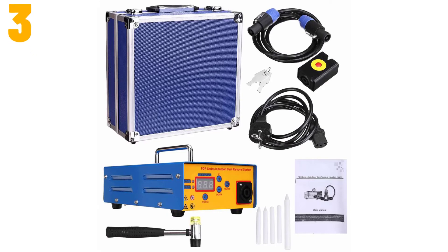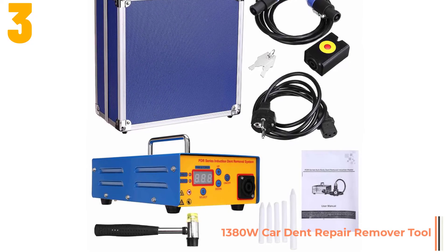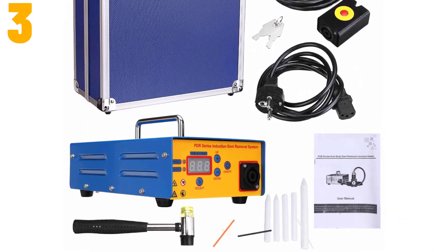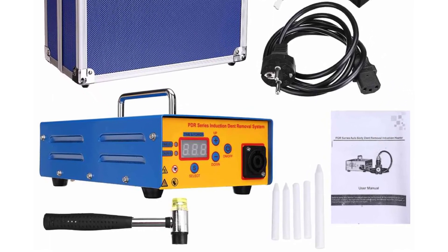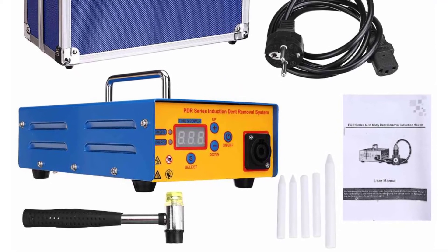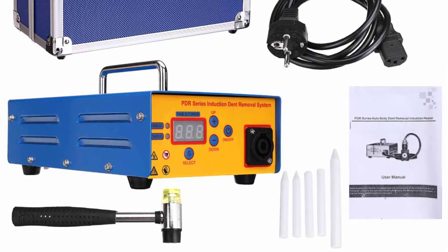Item number 3 is the 1380 watts car dent repair remover tool. Specifications: Brand name AUDU. Origin: CN. Type of sheet metal tools: sheet metal tool set. Color: Blue. Sheet metal tool set pieces: 9 pieces per set, with storage box.